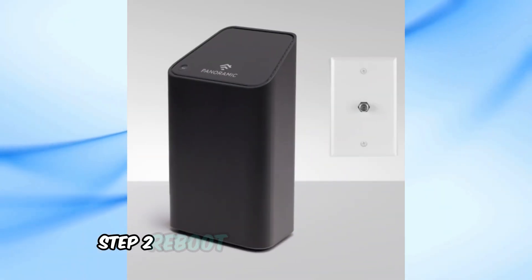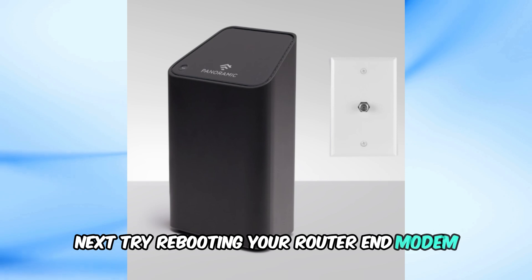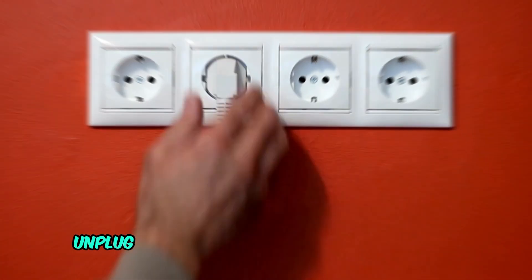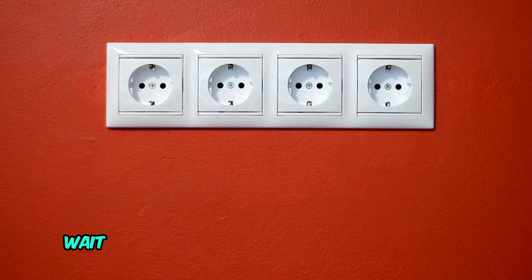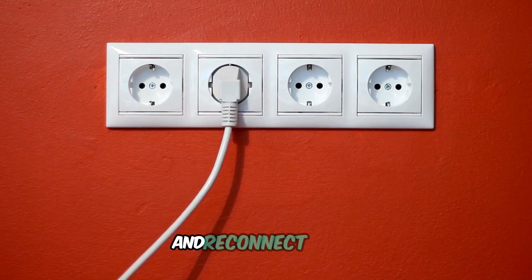Step 2: Reboot your router and modem. Next, try rebooting your router and modem. This simple step can often resolve minor glitches. Unplug both devices from the power source, wait about 30 seconds, then plug them back in. Allow a few minutes for them to fully reboot and reconnect.